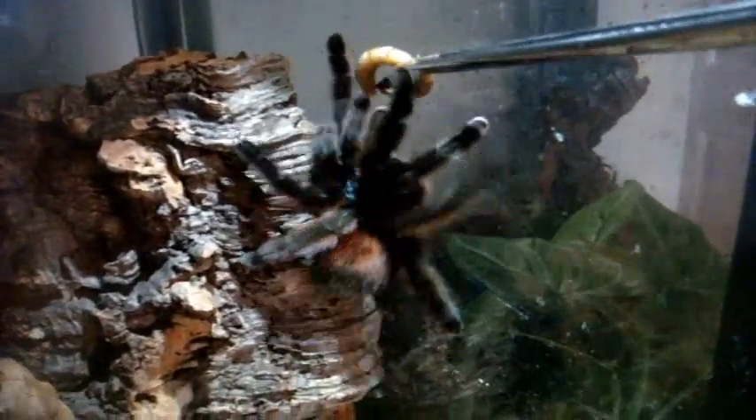This is Trinity, a three and a half inch female. I guess she doesn't want to eat. Look how beautiful Avicularia versicolors are. Not hungry, but well worth an update.